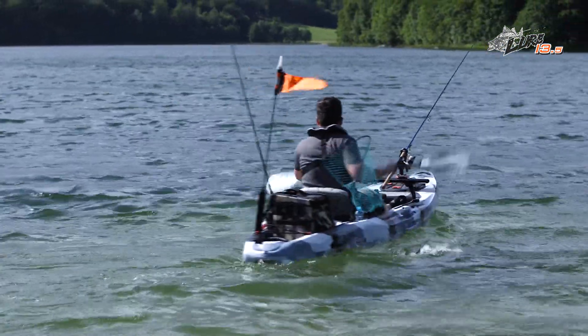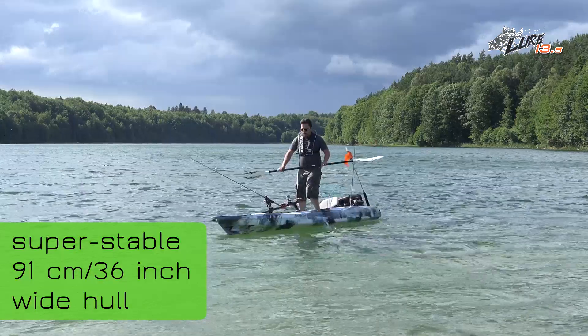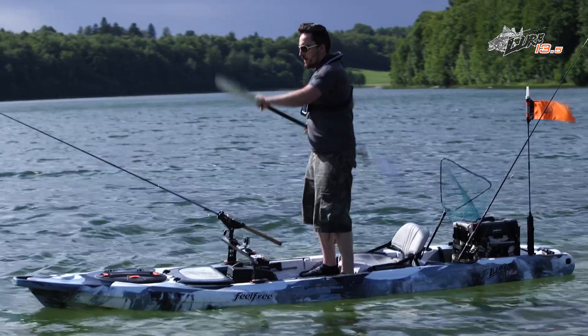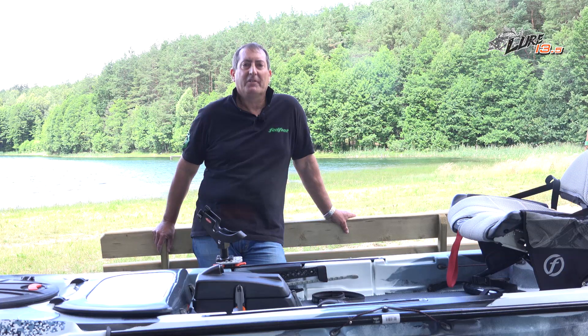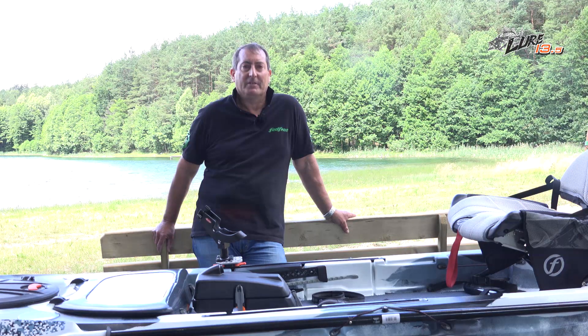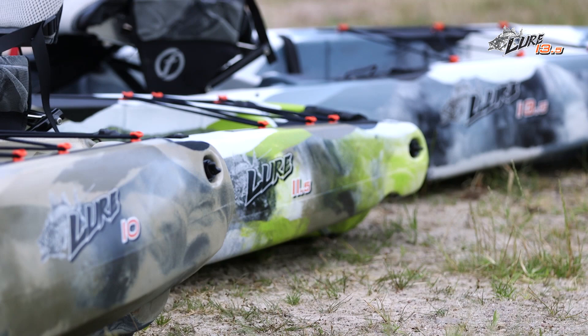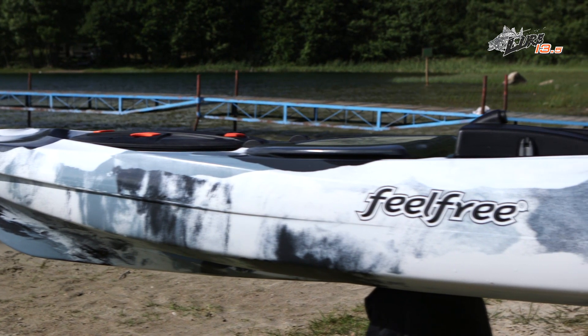The Lure 13.5's super stable 91 centimetre, 36 inch wide hull paired with a super strong padded standing platform and our award-winning gravity seat gives you the option to stand, paddle and sight fish with confidence in any environment. The Lure 13.5 is the big brother of our Lure 10 and 11.5 models — it's longer, faster and extremely stable, capable of handling bigger waters and trips. The Lure 13.5 is for the kayak angler who wants it all.